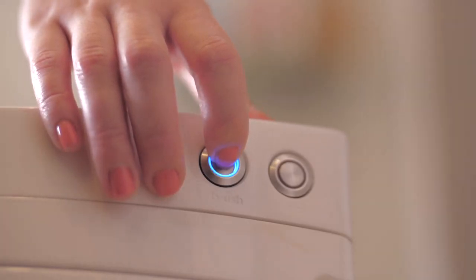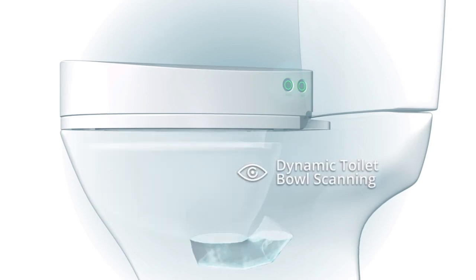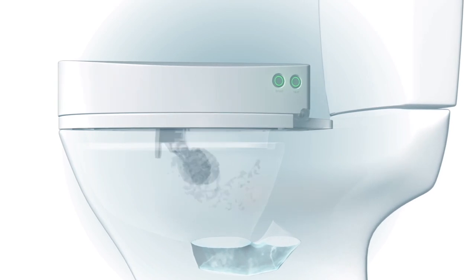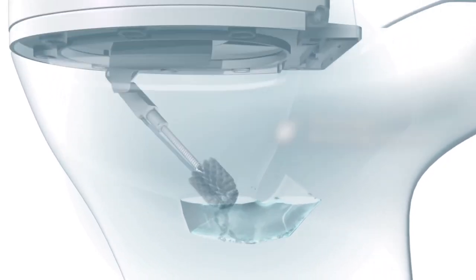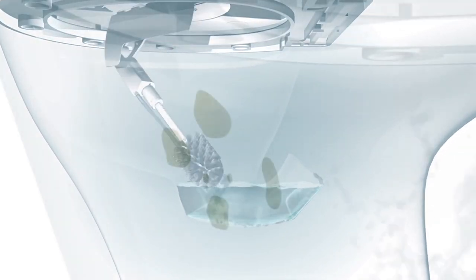At the touch of a button, it makes your toilet clean and shiny. A smart sensor scans your toilet shape, and a smart robotic arm goes out of a hidden cell and gets to every spot in the bowl. Equipped with a jet of water and soap, the brush rapidly rotates, even underwater.